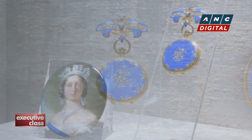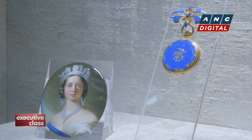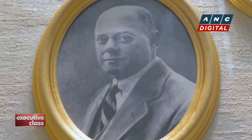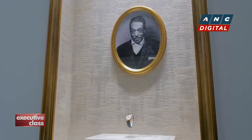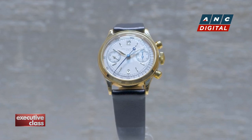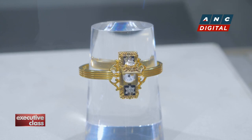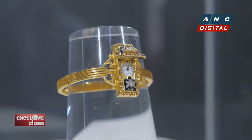Speaking of whom, Queen Victoria's Patek Philippe watch is on tour as well, as are rare Patek Philippe watches owned by tycoons like Henry Graves Jr. and cultural icons such as Duke Ellington. You'll also find Patek's first ever wristwatch, a piece commissioned by a Hungarian countess.